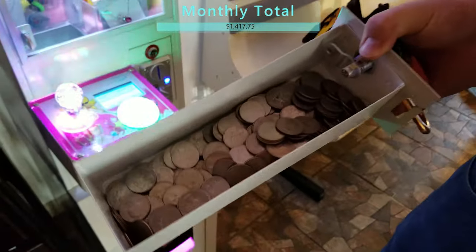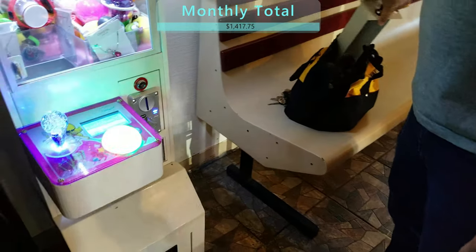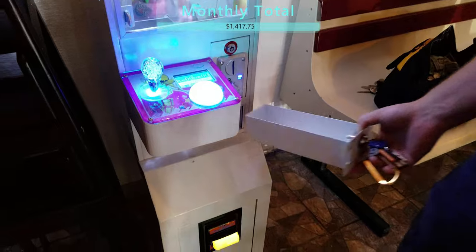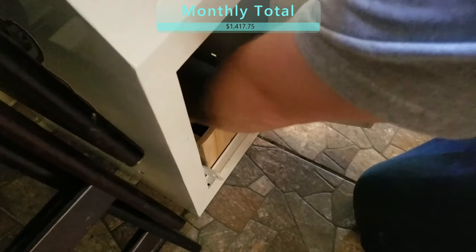This is my final collection. Arizona is going back into a shutdown and it's just been shutting down so many locations. I have more machines out there I still haven't even been able to touch, but I'm grateful for what I have. I'm so happy that I was able to start this business.